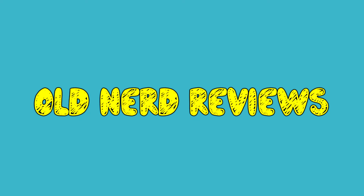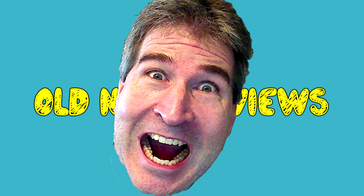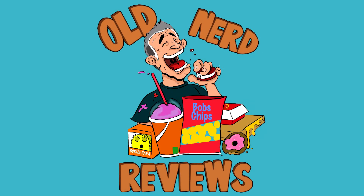Ola gang! I am here today to review the brand new, just released Coca-Cola Spiced. Welcome back to Old Nerd Reviews. I'm Tony, your old nerd of the day.